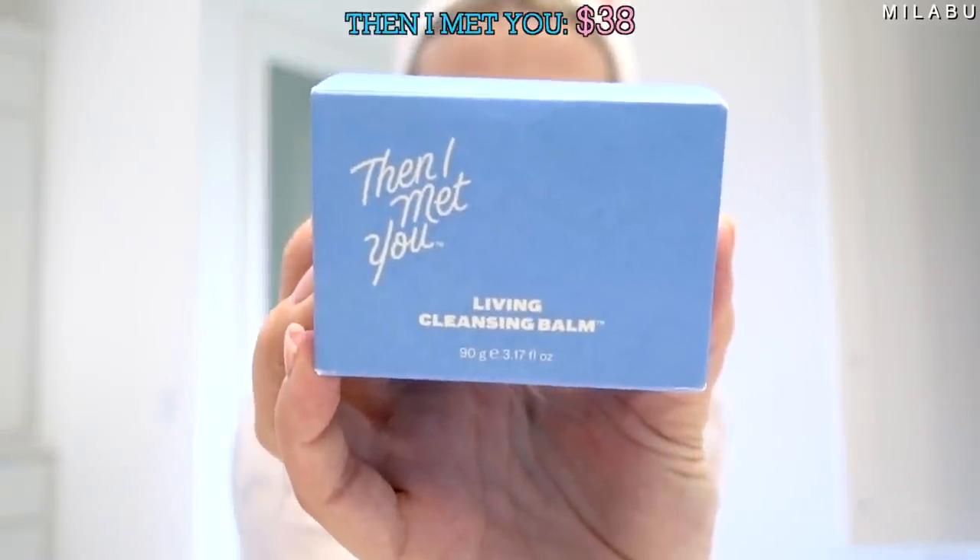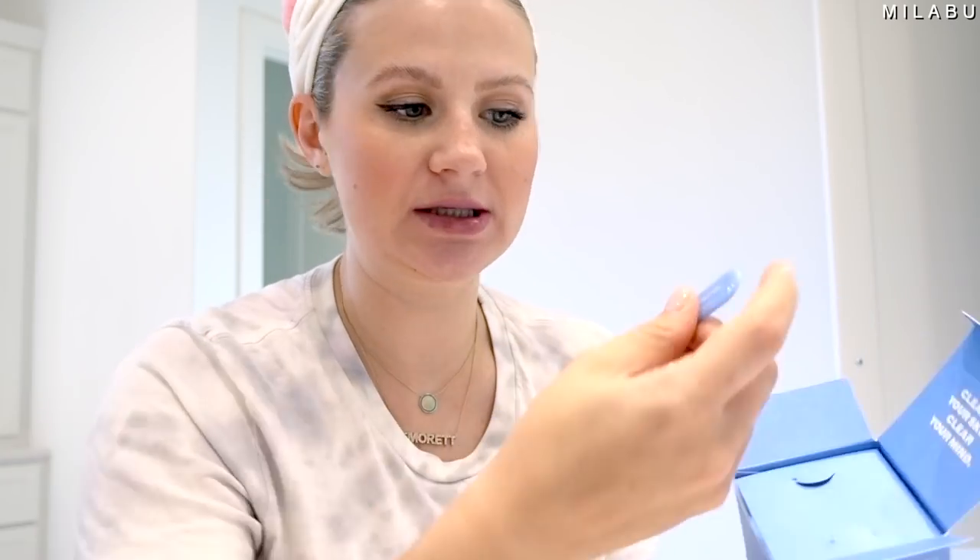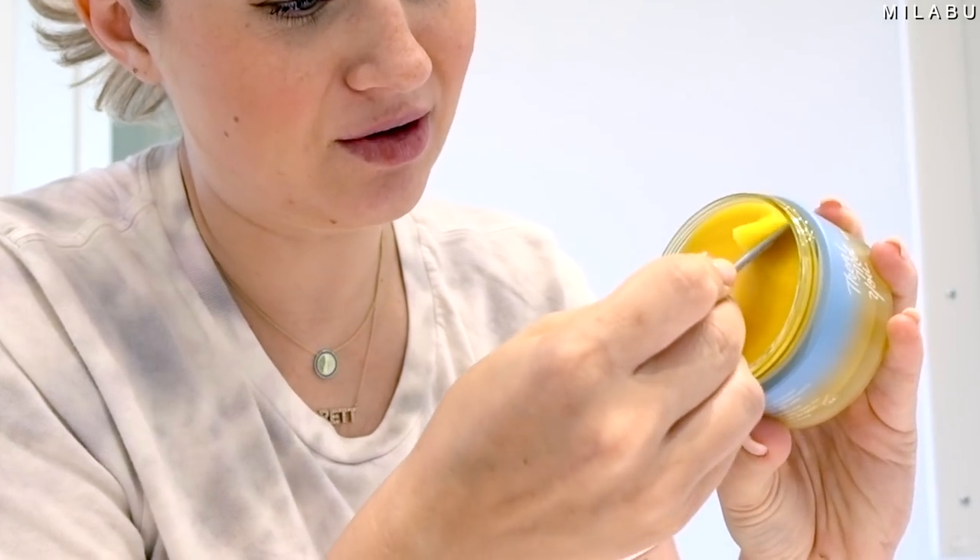Let's jump into it with the first cleanser — Then I Met You Living Cleansing Balm. You open it up and there's a little spatula inside. I'm going to work this into my hands and go on my dry face. This actually feels really good and the scent is really nice — really fresh. I'm going to really gently work on my eyes. I have glitter on my eyes, so I'm going to see how well this dissolves it. It's not burning the eyes whatsoever — no sensitivity.